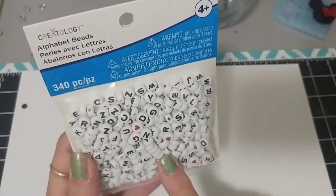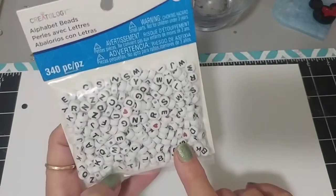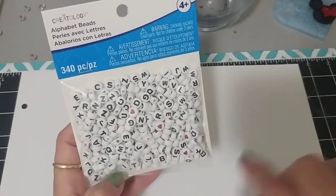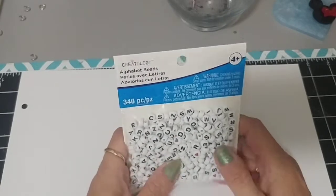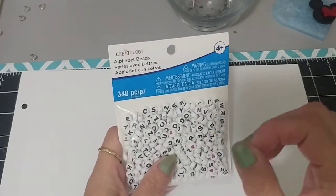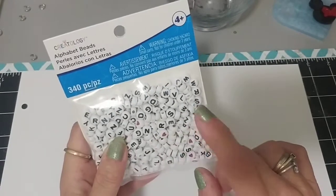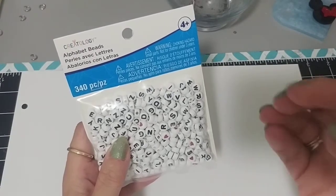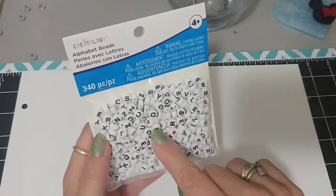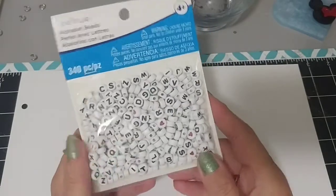First thing I picked up was I needed some of these — I just wanted the black and white beads to make those little charmy earring dangle things. You buy the earring part and then you make it into a dangle. You can put words, names, or whatever you like. So I picked up these.